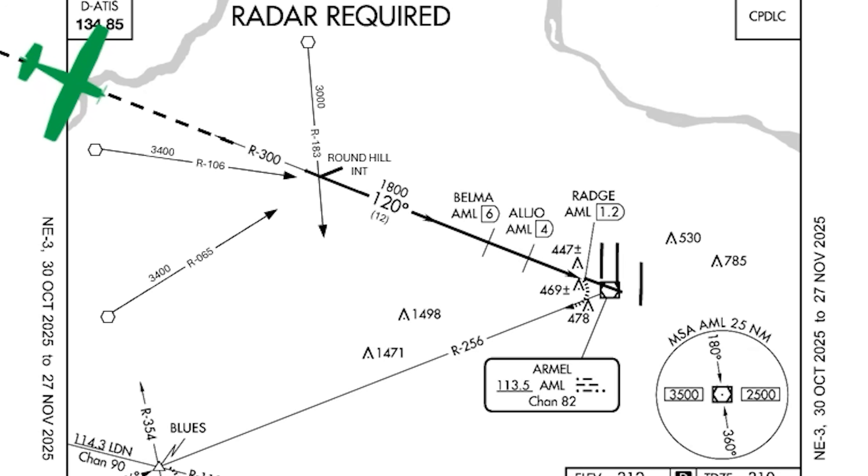We're too far out to be on a published segment of the approach — the altitude protections don't extend out to infinity along the radial. As pilots, we can't know what a safe altitude is out here. We're on what's considered a radar vector, and in order for ATC to provide us these vectors, they also have to provide an altitude assignment.